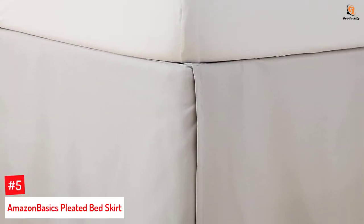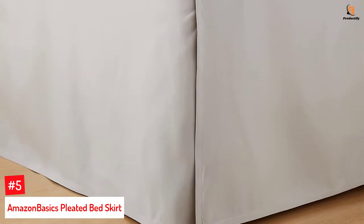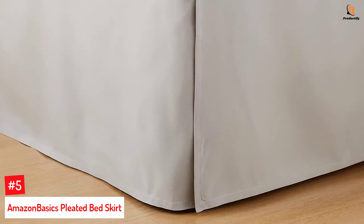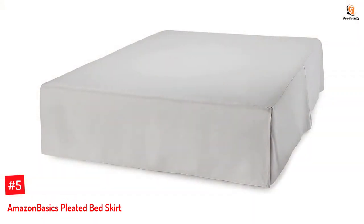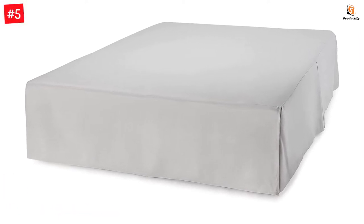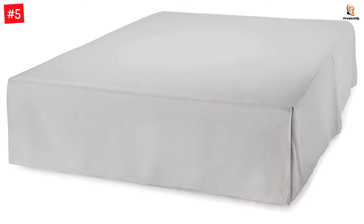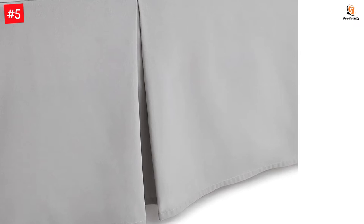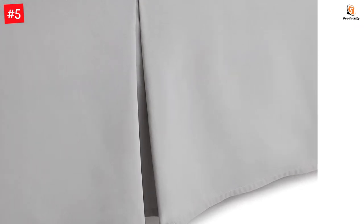Number 5: Amazon Basics Pleated Bed Skirt. Crafted with durable and soft polyester microfiber, the fabric of this bed skirt is long-lasting, easy to maintain, and stain-resistant. Its full size is ideal for concealing things stored under the bed, metal bed bases, and box springs. It features corner and kick pleat details and measures 54 by 75 inches with 16 inches of drape. It is manufactured in a green factory, which ensures that textiles meet the highest environmental and safety standards.